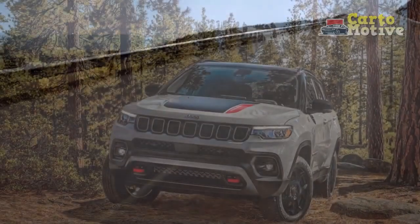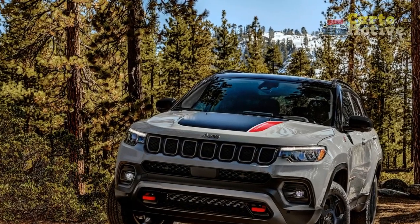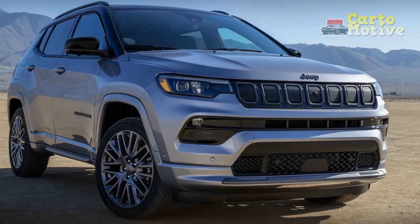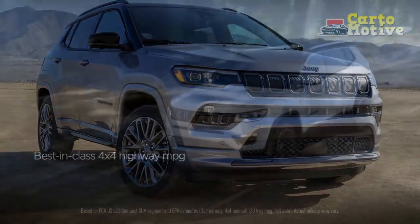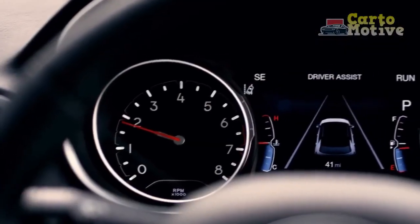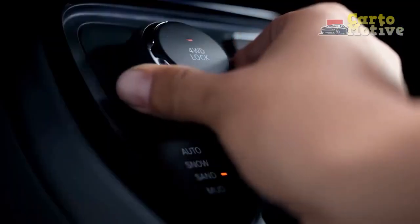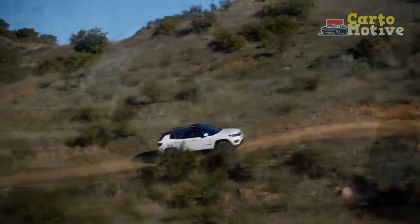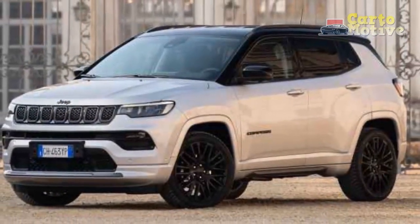Jeep doesn't publish a claimed zero-to-60 mph time, but independent testing reveals it takes over nine seconds for the benchmark sprint. Fuel economy is more impressive, especially compared to rivals the Compass faces. The new engine does not improve on the 2,000-pound towing capacity, however.